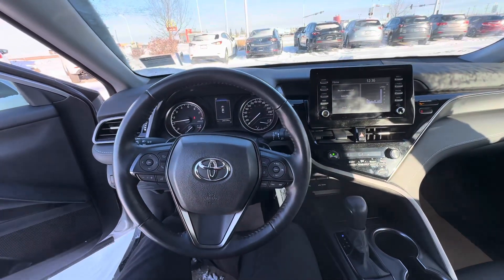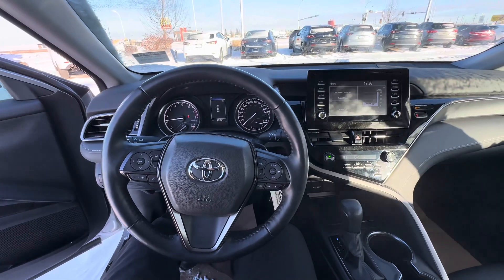Once again, this is Alex at LA Maz. I can't wait to meet you and for you to take this stunning Camry for a drive.